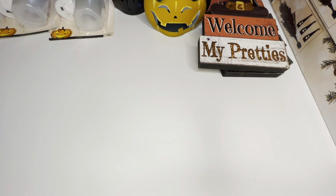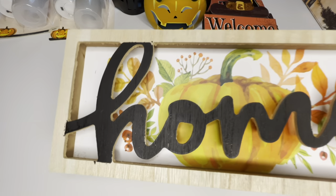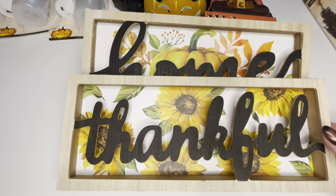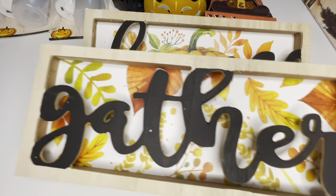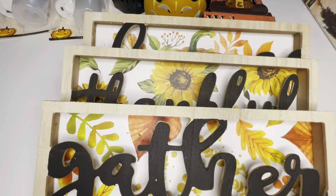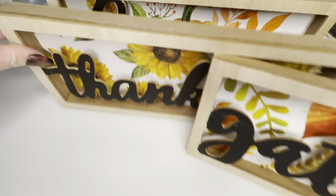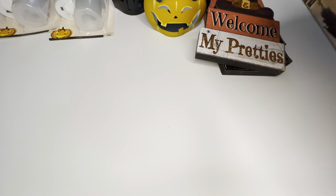Next are some fall decor items. I've been looking for these because I saw them on the Dollar Tree website but hadn't found them in my stores. I picked up three — they had a 'home' sign, 'thankful' with sunflowers, and 'gather' with leaves in the back. I thought these were so cool. You can stand them up on something, set them on a table, or use them as a centerpiece for a fall table — really a good pickup.